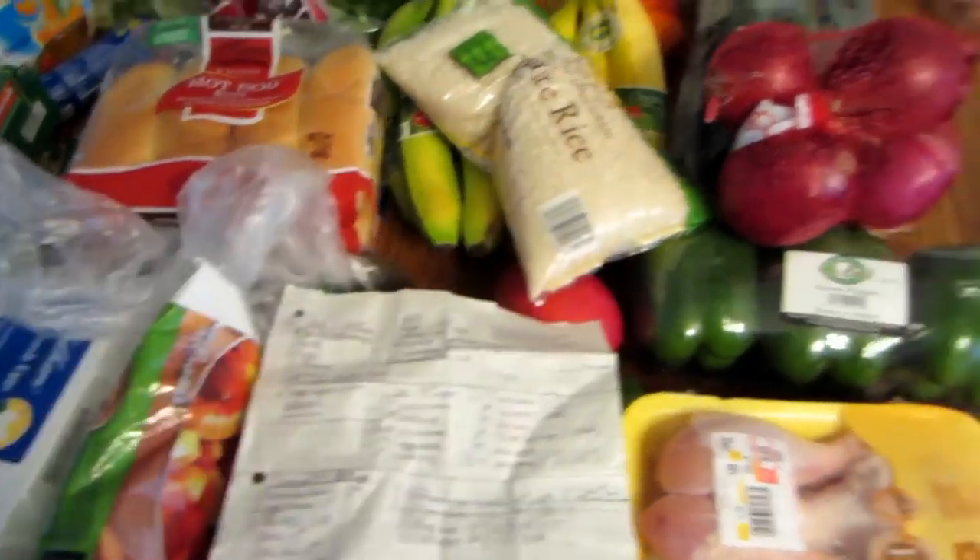Some items were $0.49. No coupons at Aldi — just their regular great deals.